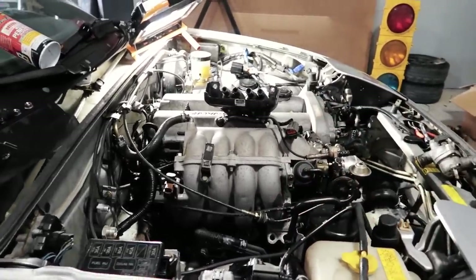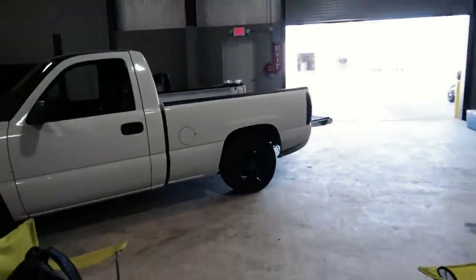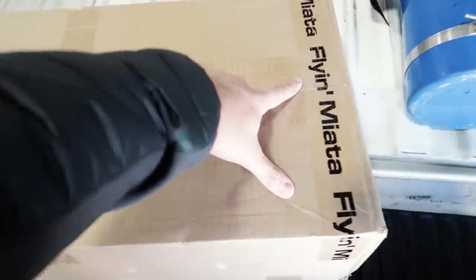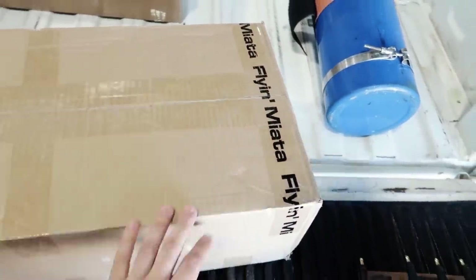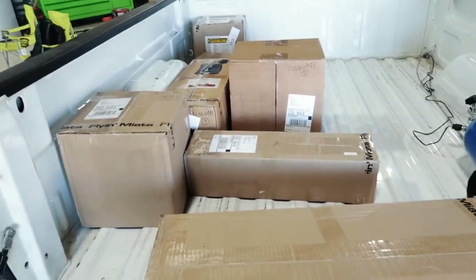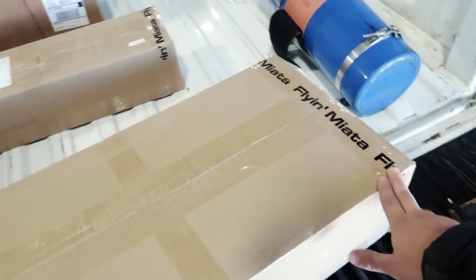We needed to have this engine and transmission combo because we needed to be able to support a lot of power — which is what today's video topic is pretty much about, and that's what's in the back of the truck. Before we start opening these though, I do want to mention that every single thing in the boxes today is from Flying Miata. I could not be more happy to be working with them. Seriously guys, if you have anything Miata related, go check them out. They have helped us out so much in the last few weeks.